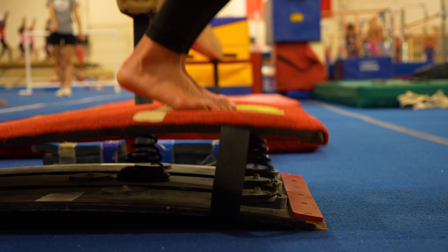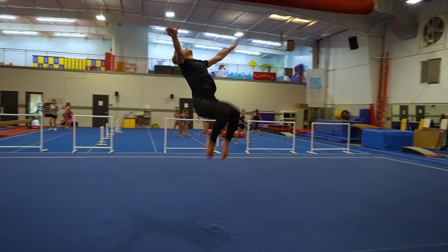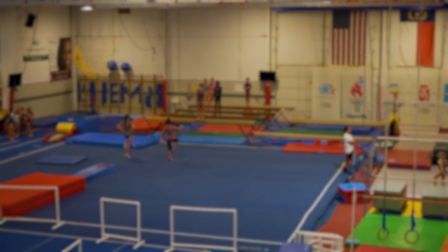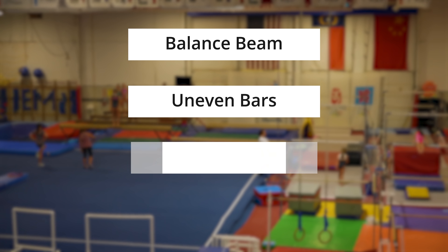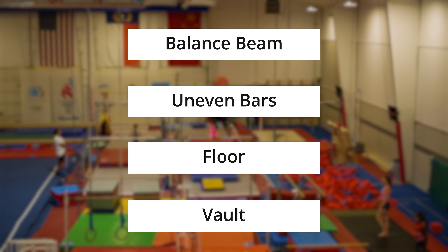Clearly gymnasts are generating enough force to break their joints and limbs. But how does it differ in each event? Let's dig deeper into the four events of women's gymnastics: balance beam, uneven bars, floor, and vault — to see what kind of forces and challenges there are with each. But we'll start with beam.